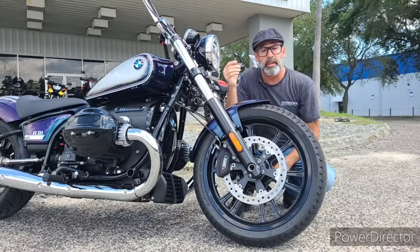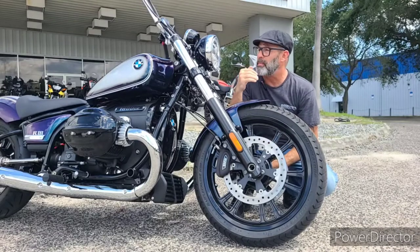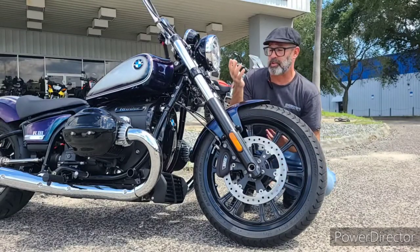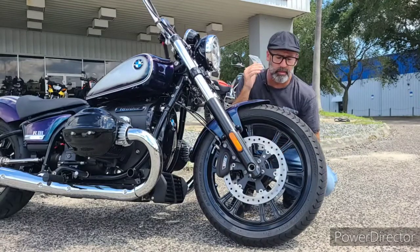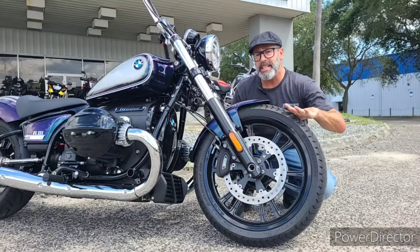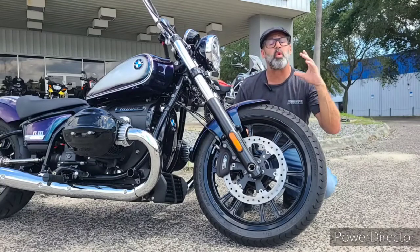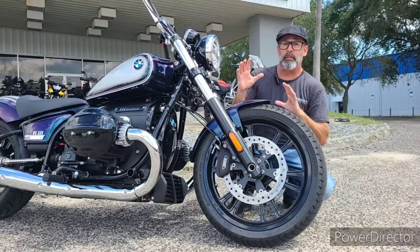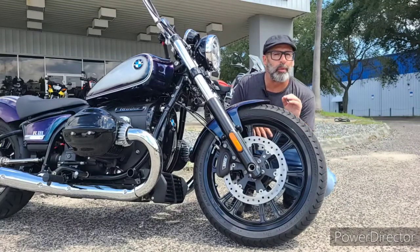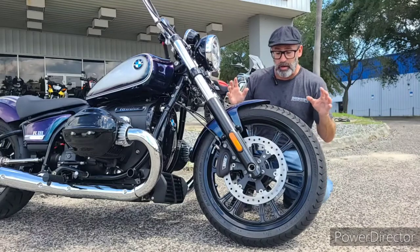Another cool option is the blackout wheels, also available from the motor company. They're a completely different design from the stock spoke wheels. You can get them in black or a two-tone silver-black, and in a 19-inch like on this bike or a 21-inch, which gives you a thinner front tire profile and a little more of a custom feel going down the road.